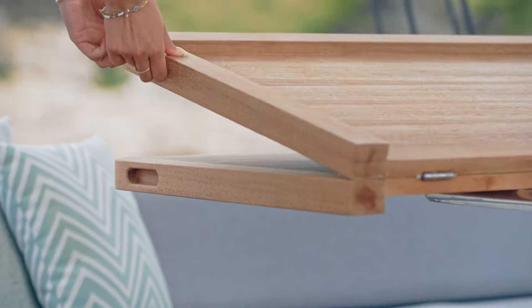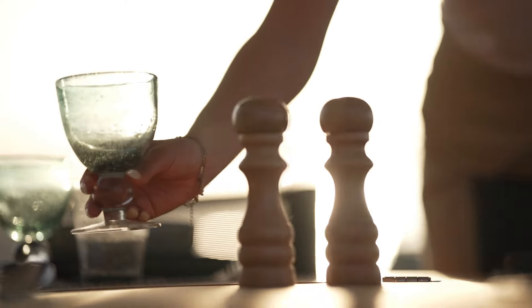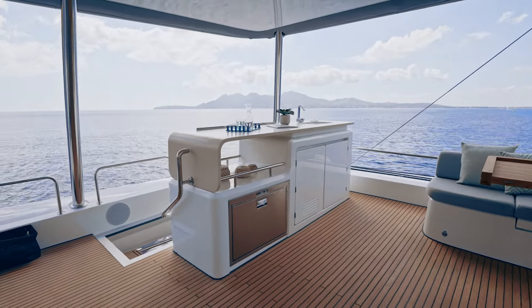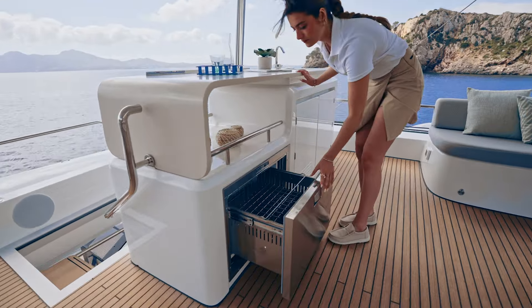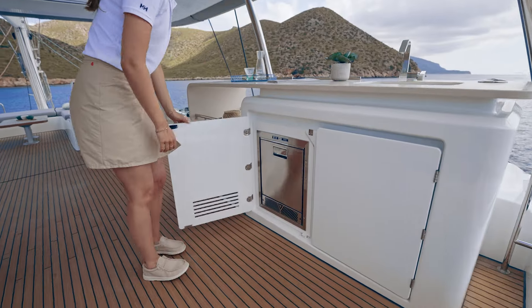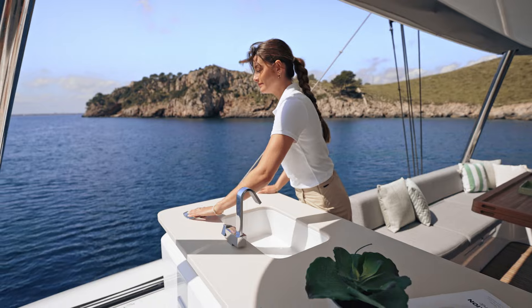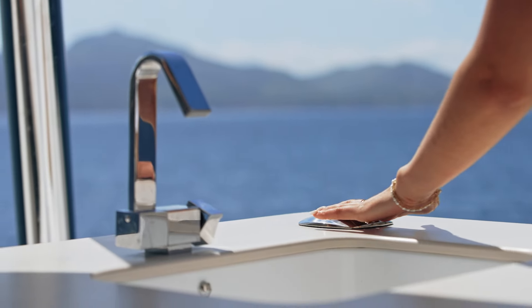This spacious flybridge is equipped at the rear with a large folding table which can accommodate up to 10 guests. Next door, a stylish, fully equipped bar has everything you need, including a fridge, ice maker and storage spaces. The finish and choice of materials is remarkable and in perfect harmony with this living area.